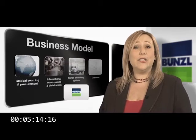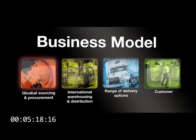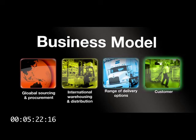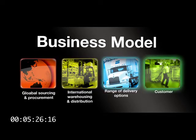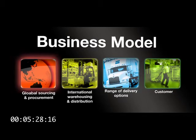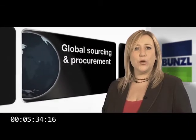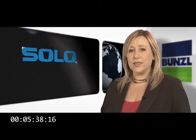Now that you have a good idea of what Bunzel supplies, let's take a look at its business model. Simply put, Bunzel manages the supply chain of the consumable products we have just seen for its customers, leaving them free to focus on the more important parts of their business. This starts with a worldwide sourcing and procurement operation, since Bunzel does not manufacture any of the products it supplies.